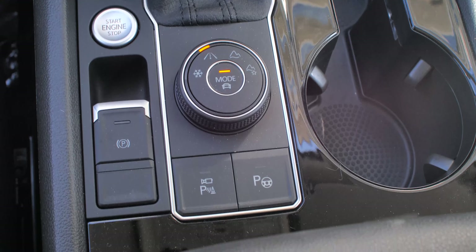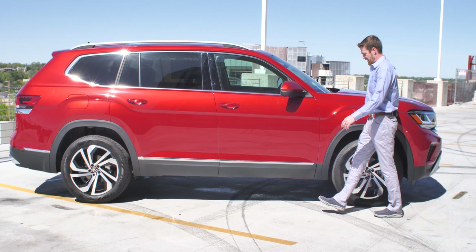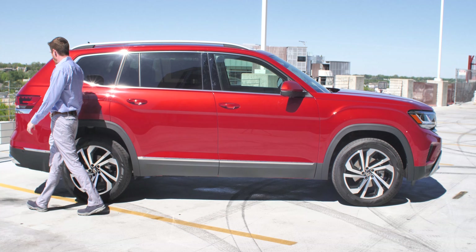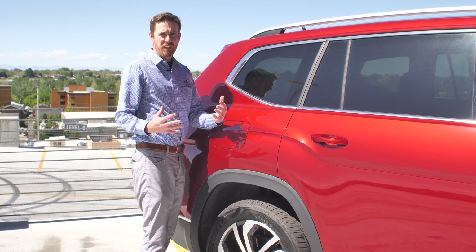Hi, I'm Mark Ewens, and this is the 2021 Atlas SEL Premium by Volkswagen. And this thing is big. It's very similar to the Crossback — that's why it's called an Atlas.